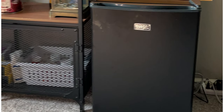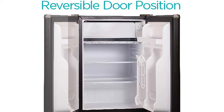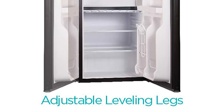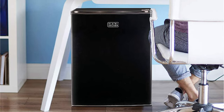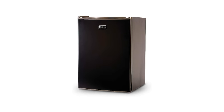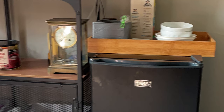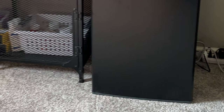A reversible door, leveling legs, and adjustable temperature control (32 degrees Fahrenheit at the lowest setting) make this mini fridge even more practical. Low sound operation at 45 decibels is perfect for places where you don't want a noisy appliance — waiting rooms, TV and game rooms, and even baby rooms where you can store milk for easy feeding.